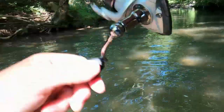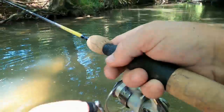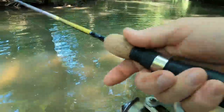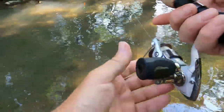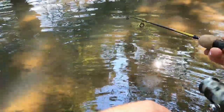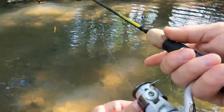There we go — there was something, it was small though. So far the fish are biting this morning, they just can't do anything about it.